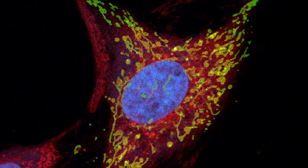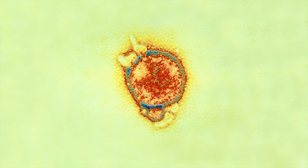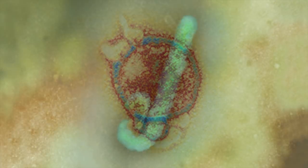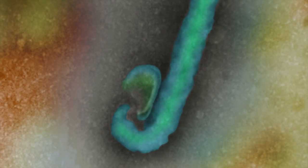In the last 20 years, some 30 new and highly infectious diseases have been identified, including Hendra virus, SARS, Ebola and HIV AIDS. Many of these diseases don't have a cure.